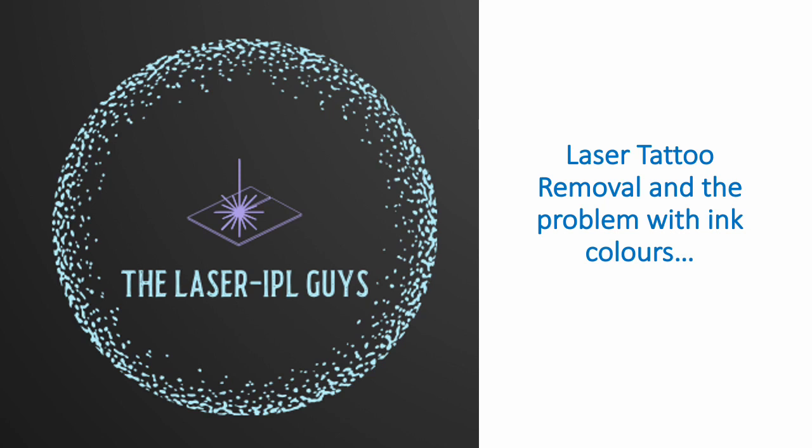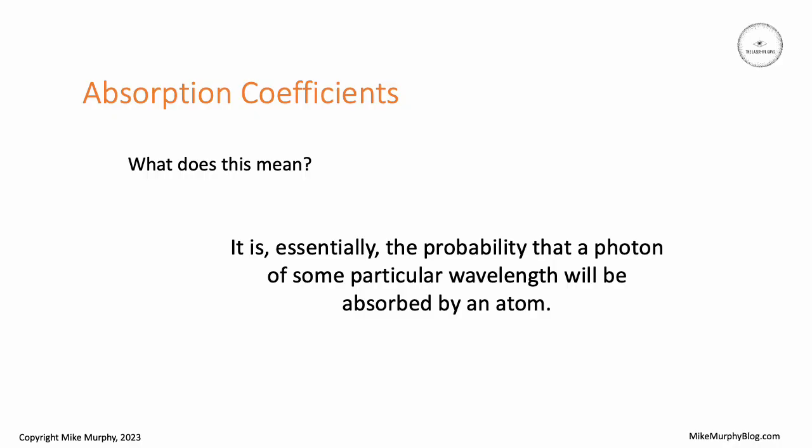Today I'm going to talk about laser tattoo removal and the problem that we can face with some ink colors. How strongly an ink color might absorb some laser energy comes down to its absorption coefficient. The absorption coefficient is essentially the probability that a photon will be absorbed by some atom in the ink. With some inks you're going to have a very high probability for some particular wavelength and for others it will be low.